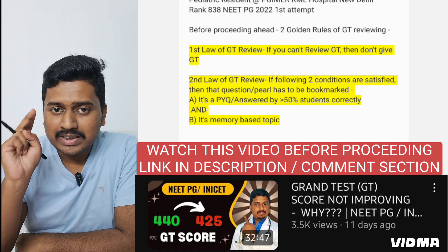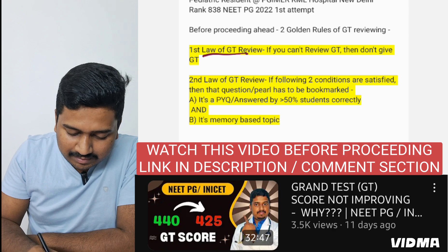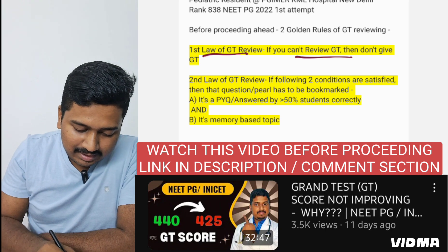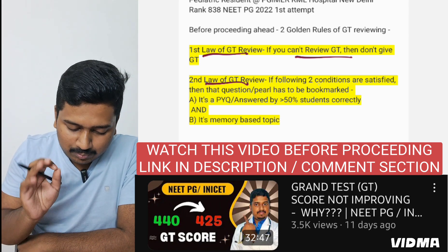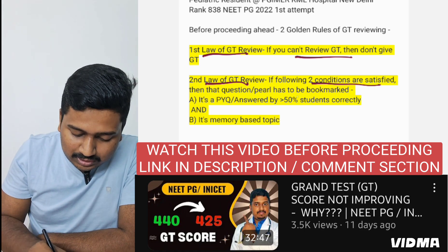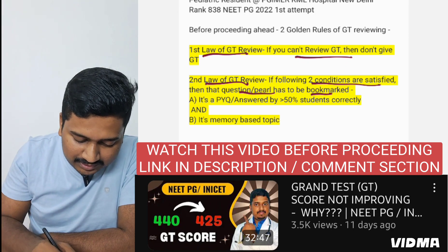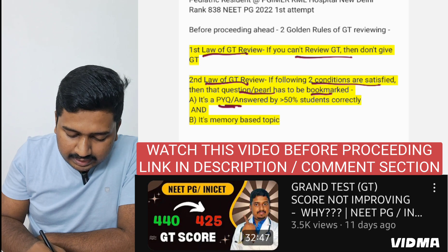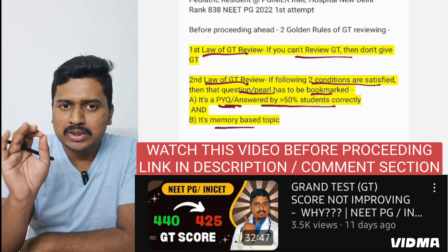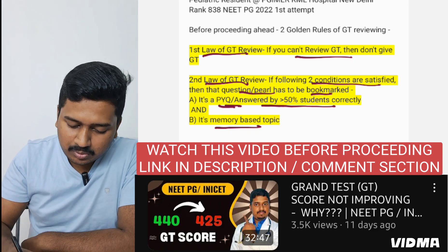I achieved that rank by smartly giving and reviewing GTs. Before proceeding, I'll share two important golden rules of GT review. Rule number one — the first law of GT review — is: if you can't review GT, then don't give GT. Rule number two: bookmark a question or pearl only if two conditions are satisfied — it is a PYQ, or answered by more than 50% of students correctly, AND it is a memory-based topic.